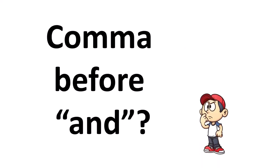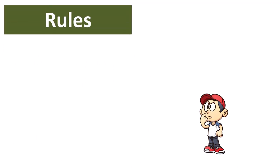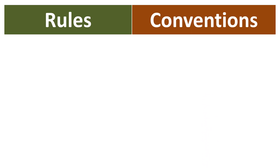In this video, we're going to be looking at whether you should use a comma before the word AND. Unfortunately, this is not a yes or no question. There are some rules and conventions that we need to follow. By conventions, I mean writing conventions — more specifically, whether you're following the American Writing Convention or the British Writing Convention.